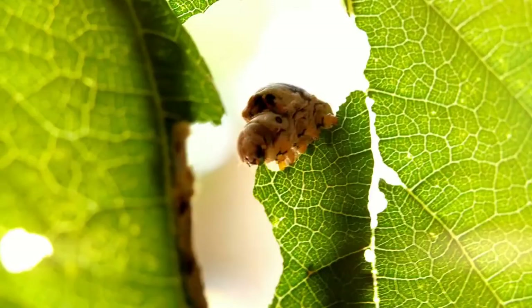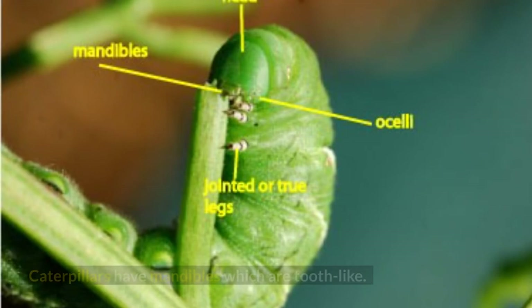Number 1: Caterpillars don't have teeth. Caterpillars have mandibles, which are tooth-like. They chew from side to side instead of up and down like people.